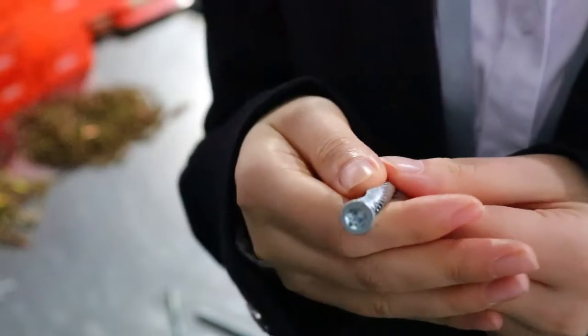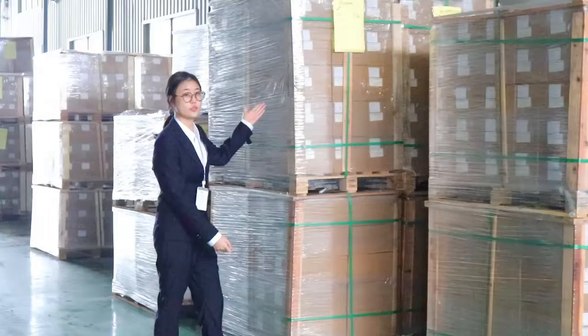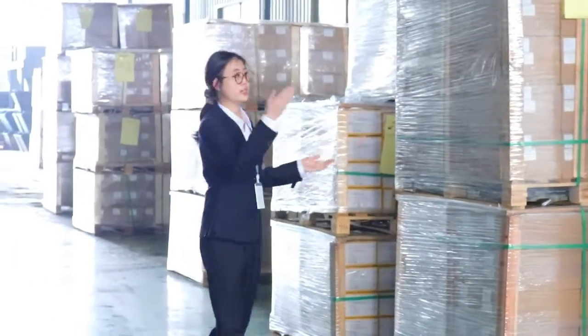In my hand is one of the best selling products. Here are batches of products waiting to be shipped.